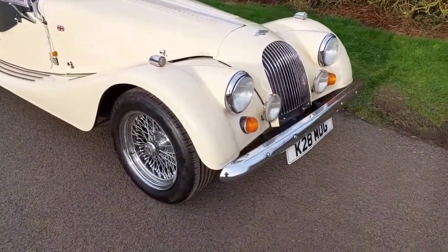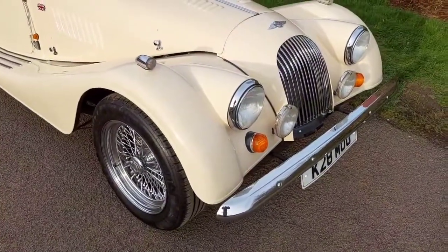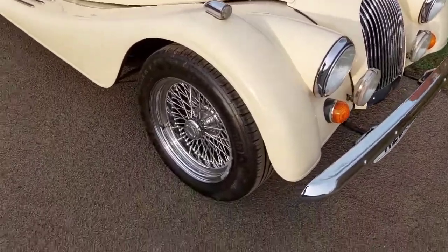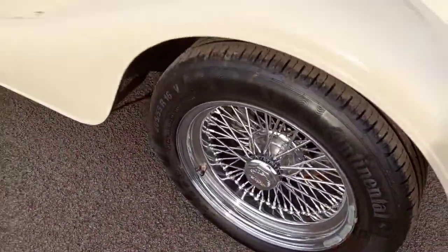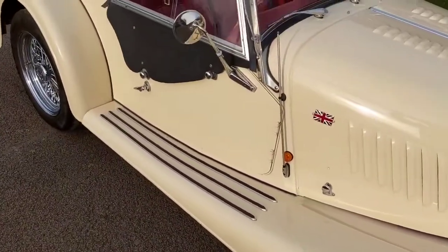We have a 1996 Plus 8, 3.9 litre, Libra exhaust which you can hear growling very nicely in the background. Spotlights, chrome wire wheels, extra wing treads, Union Jack badges.